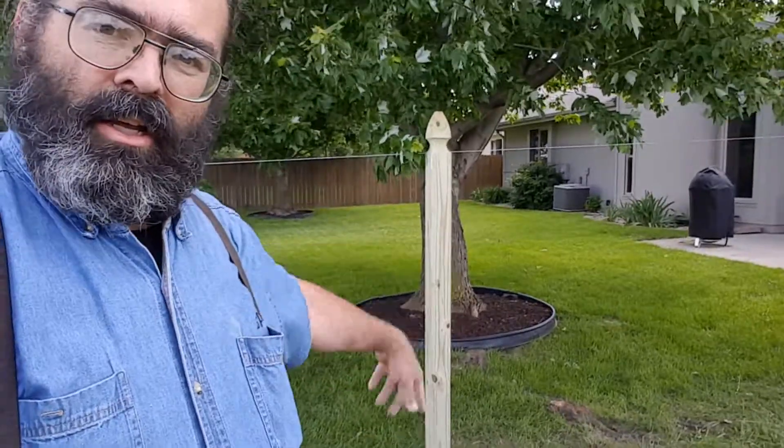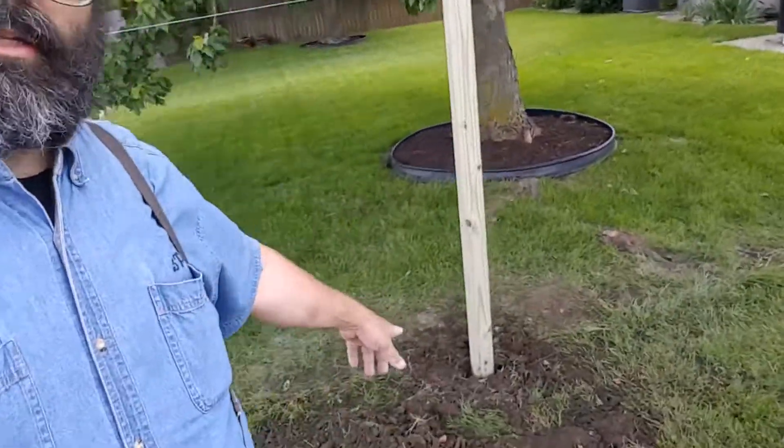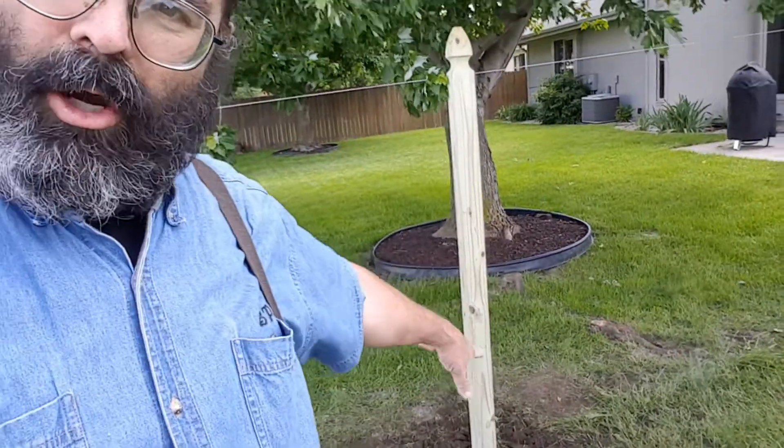Stage two on the fence that I started telling y'all about yesterday. We got the new posts in the ground, got the cement set. We filled the big hole in — we had to dig to get the old cement out and everything. So this is stage two. We're going to let all that set up so it stays solid, and it's going to take a tornado to yank that out next time.